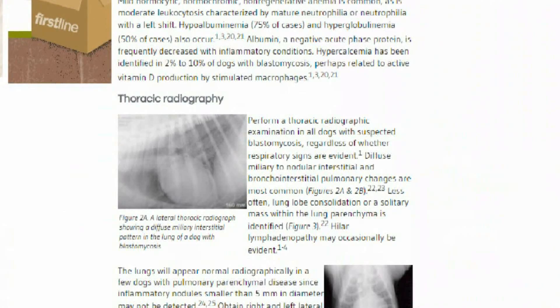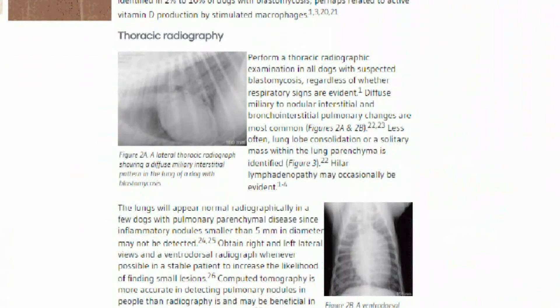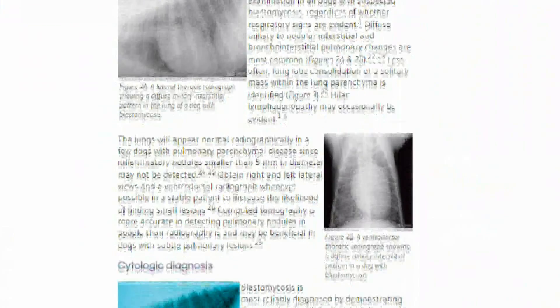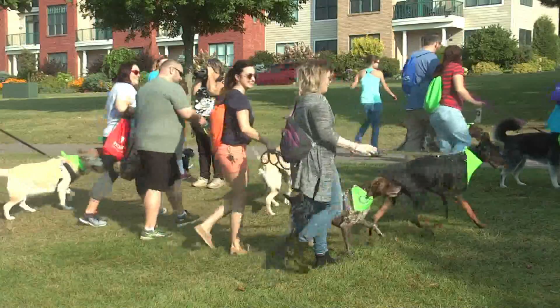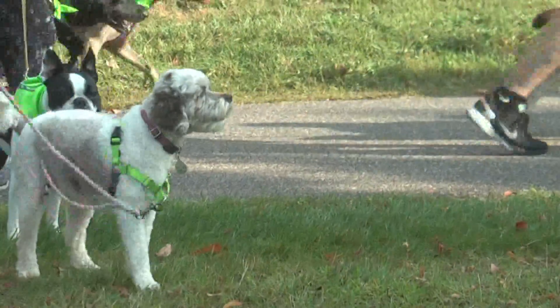The unfortunate thing is, especially for dogs that are really sick with respiratory disease, as you start to treat them and kill off the fungus, some dogs have a really inflammatory reaction to that dead fungus being treated in their lungs. Since it's impossible to keep a dog inside at all times, how can UP pet owners prevent this disease?